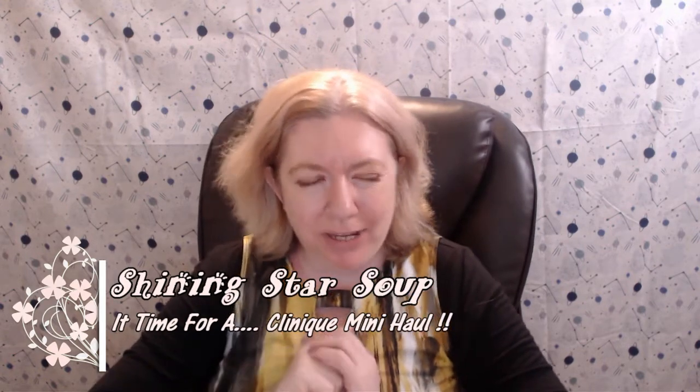Hello, welcome to my channel Shining Star Soup. Today I'm doing a Clinique mini haul. For any of you that don't know, Clinique is basically a really good quality skincare brand — they also have some makeup. I ordered online and they are based in Toronto, at least where you order from in Canada. You can also order from the States.